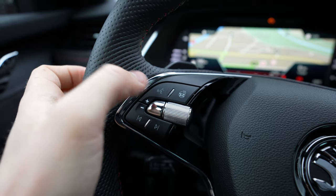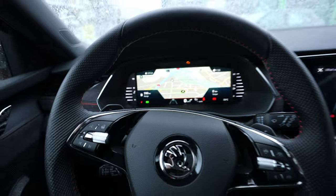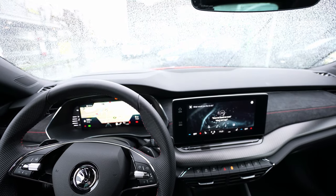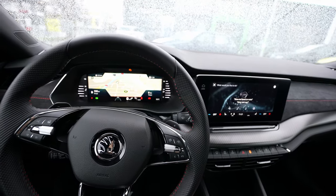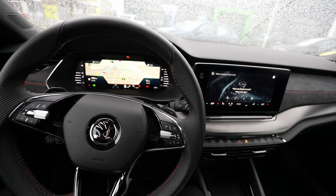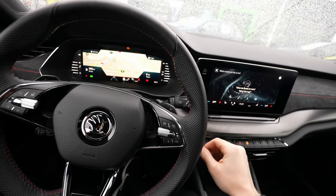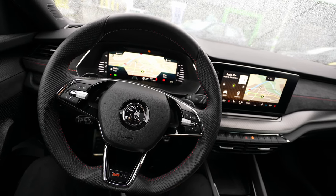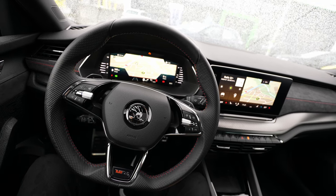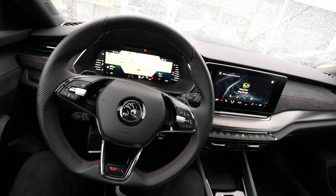Skoda also added the Laura speaker, so you can activate voice commands just by saying 'Laura.' You only have to say 'Laura' and then you'll hear the voice command prompt. I'm not a big fan of talking with the car, but let me try. 'Hello Laura.' 'Hey Laura, how can I help?' 'Navigate to Paris.'